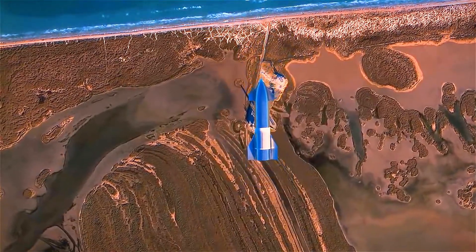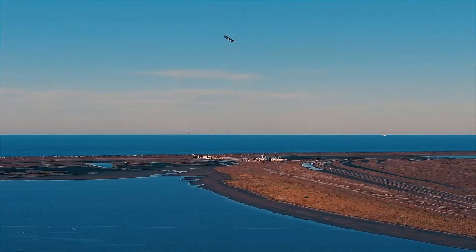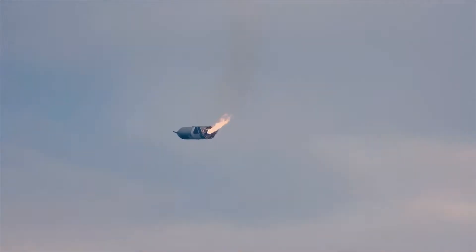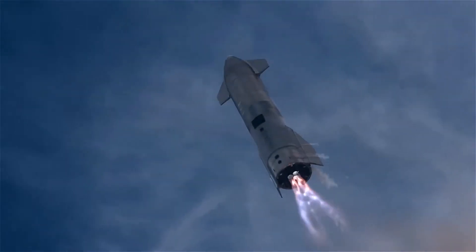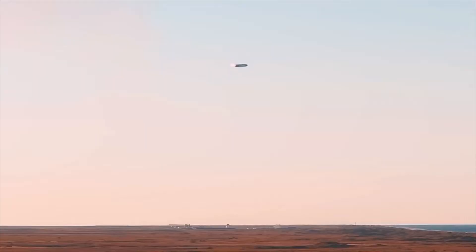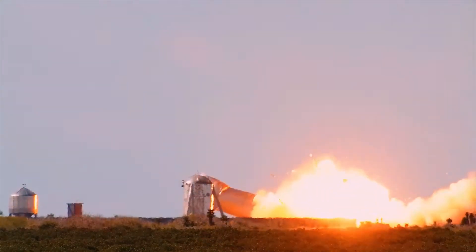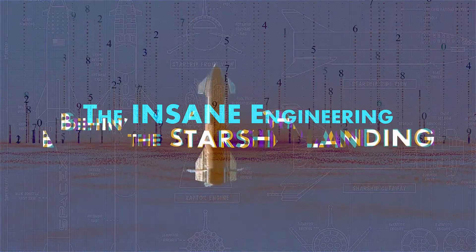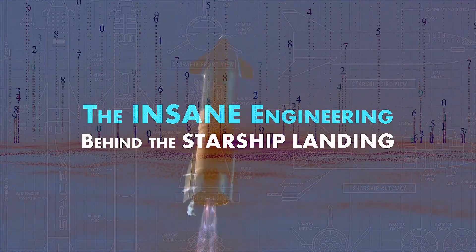This is SpaceX's Starship in a belly-first freefall, flipping just seconds before it touches the ground. But why did SpaceX opt for such a dangerous landing? Why perform this impressive flip so close to the ground where there's no room for error? This is the insane engineering behind Starship's landing.